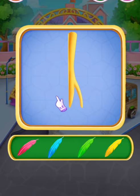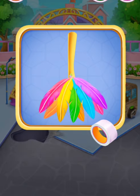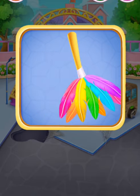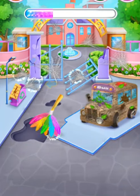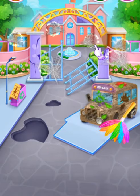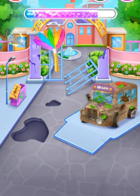We need a duster! Amazing! Add these feathers! Awesome! Connect them with tape. Wow, it's so beautiful! Remove spider webs with the duster. Fantastic! Hang out!